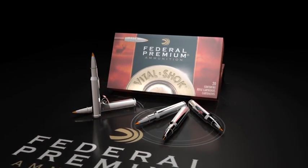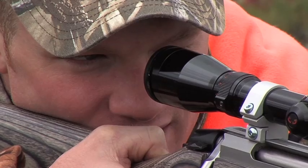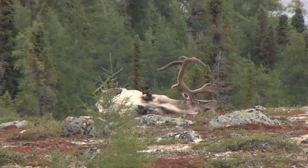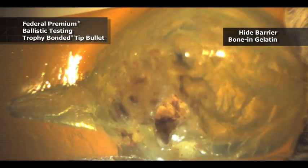The award-winning Trophy-Bonded Tip has proven itself as one of the most complete big game bullets available to hunters today. Trophy Tip utilizes Federal Premium Ammunition's superior technology, giving hunters the ultimate in medium to big game bullets.